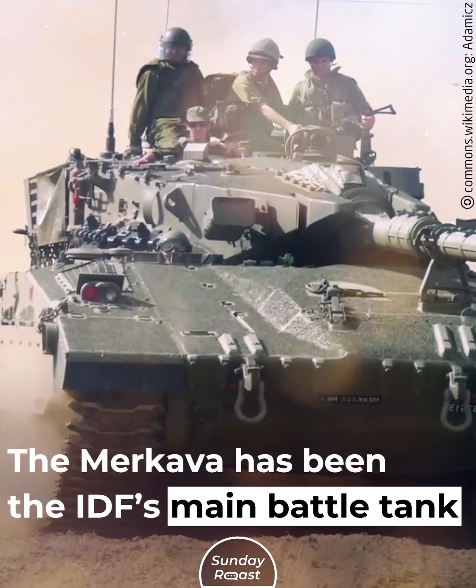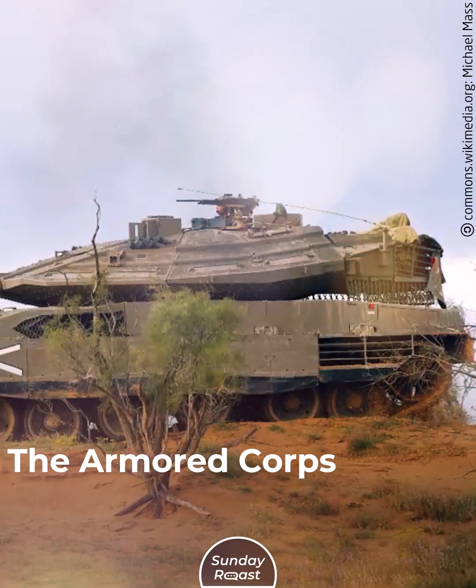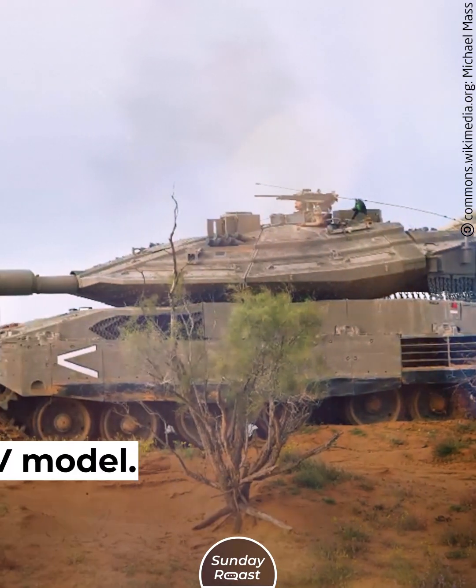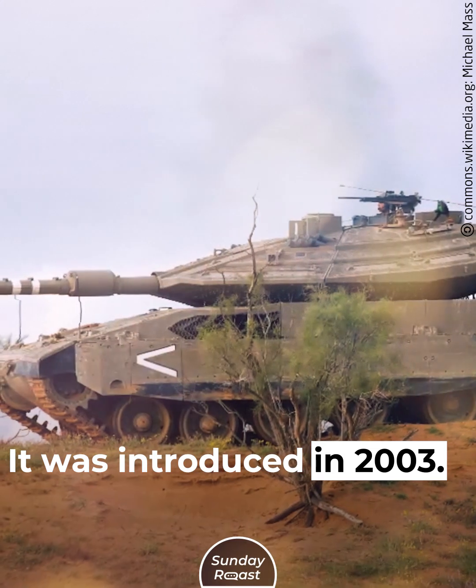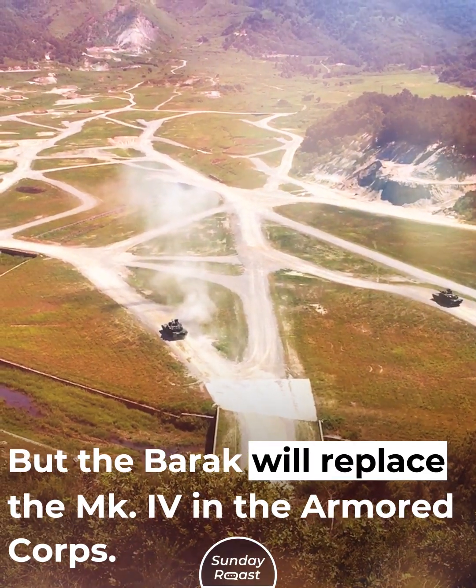The Merkava has been the IDF's main battle tank since the 1980s. The Armored Corps is mostly operating the Mark IV model, introduced in 2003, but the Barak will replace the Mark IV in the Armored Corps.